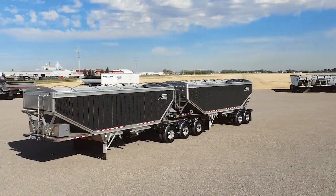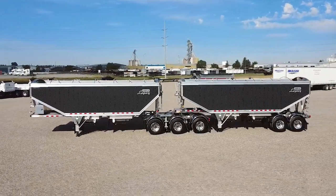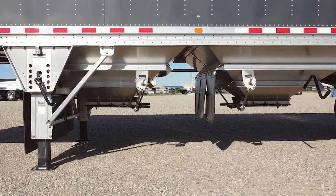This particular model is a double wall aluminum Superbee. The interior is the same as the exterior here — smooth wall — and from what customers tell me, it unloads unbelievably well.